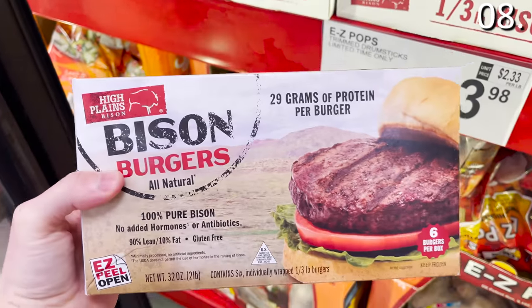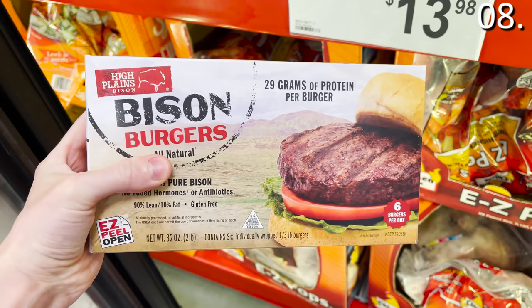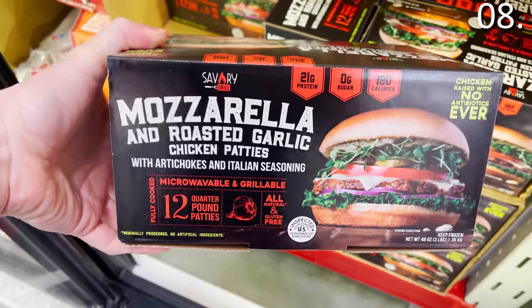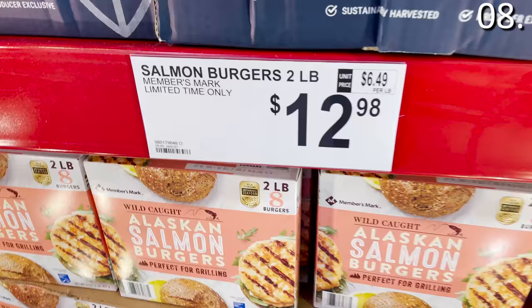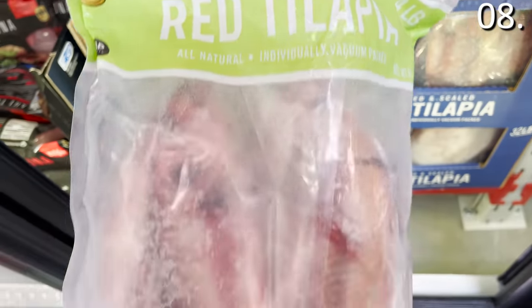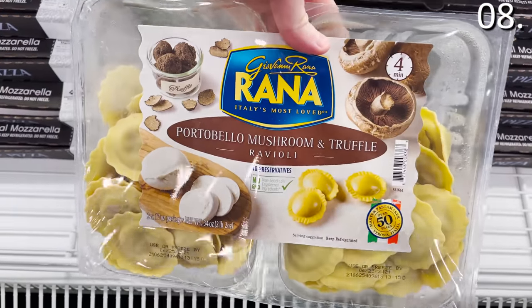In the number eight spot, dinner is served. These giant bison burgers are $17.98. I actually started my television career in North Dakota and lived in Minnesota — I've had a lot of bison, and bison burgers are one of my favorites. The mozzarella chicken patties are $12.48 — very smart, they're not dry like your typical patty. The brand new Members Mark Alaska salmon burgers are $12.98. You can get a four-pound whole tilapia — the entire fish — for $12.98. And mushroom truffle ravioli is under 10 bucks.